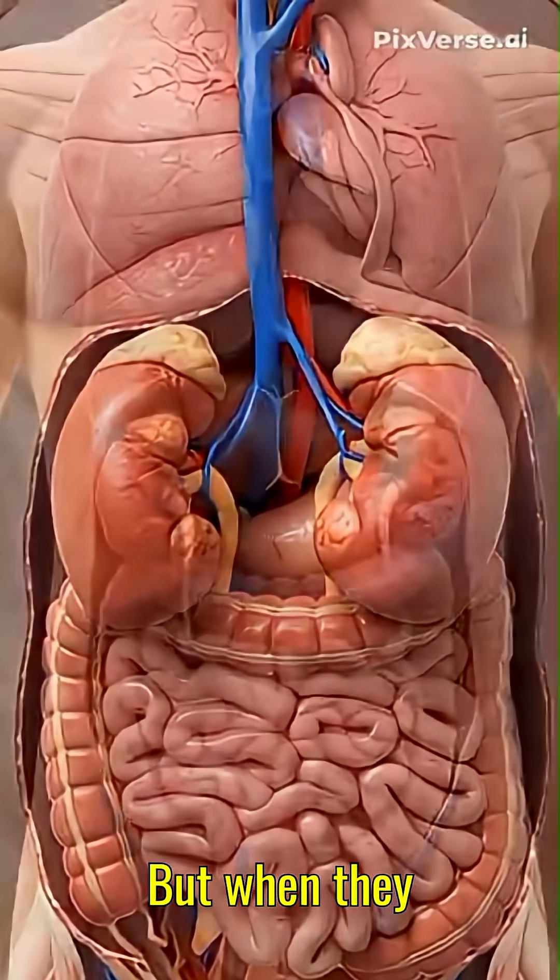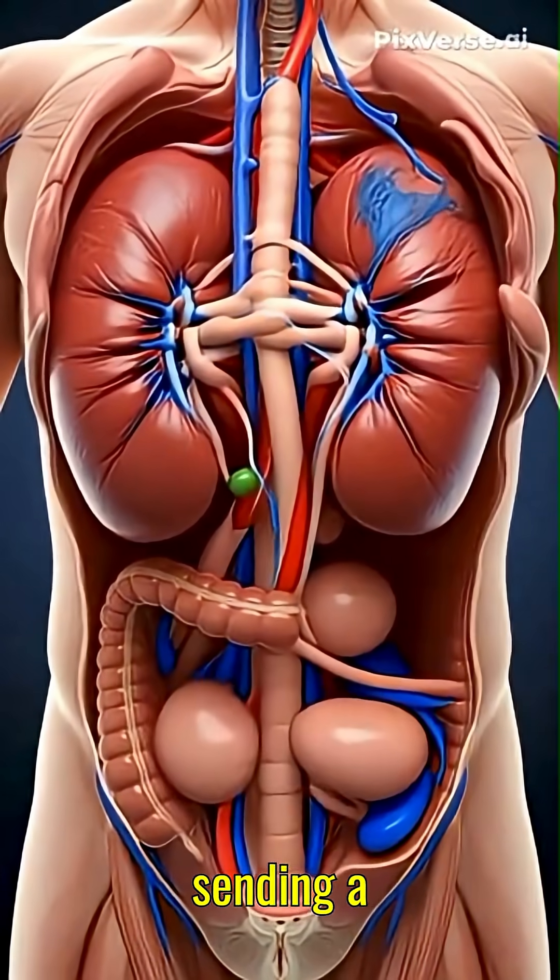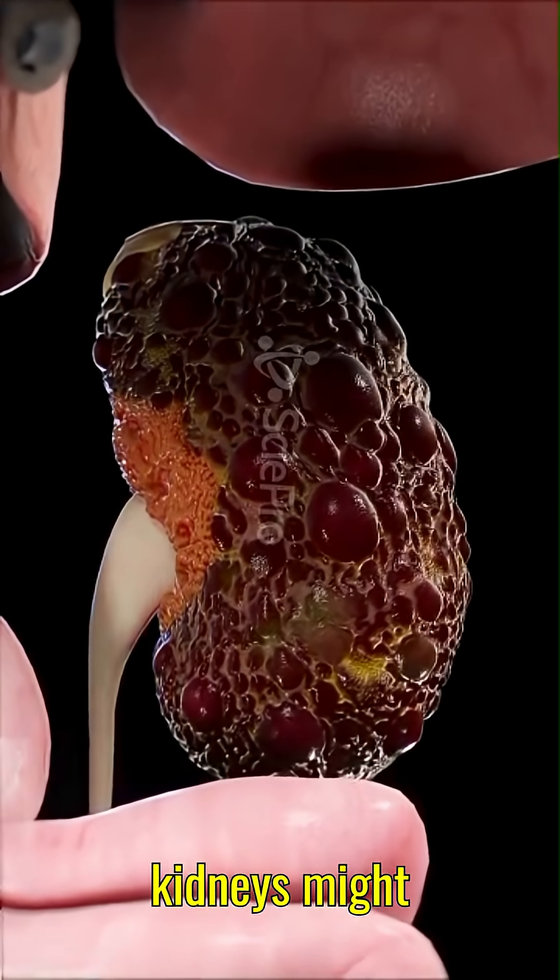Your kidneys aren't supposed to grow in size, but when they do, it's a red flag — your body is sending a warning. Enlarged kidneys might be one of the body's earliest warning signs of hidden damage.